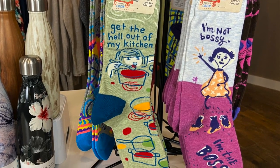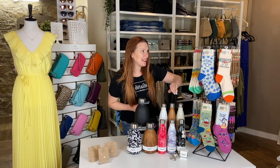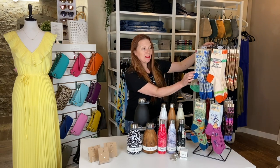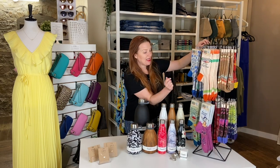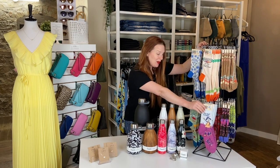Starting out, we have these really funny graphic socks. They are $11 each, and there's a whole variety of them. There's ones that are more specific to moms — they might say 'atomic mom.' This one, for example, says 'I'm not bossy, I'm the boss.'